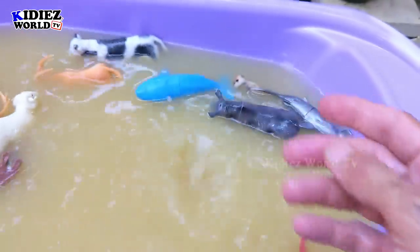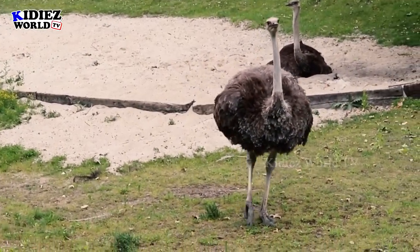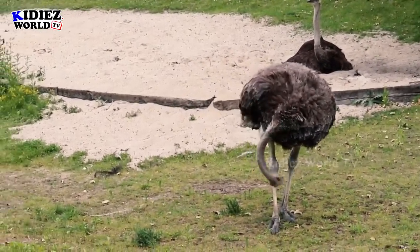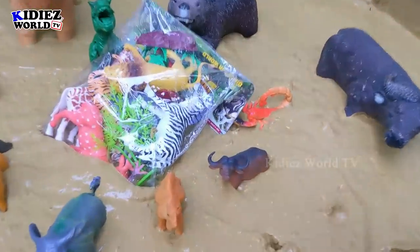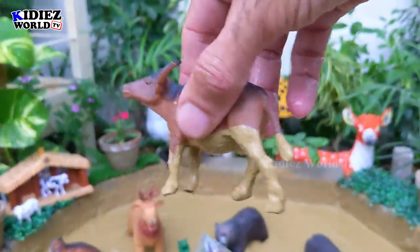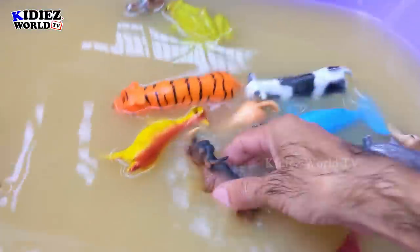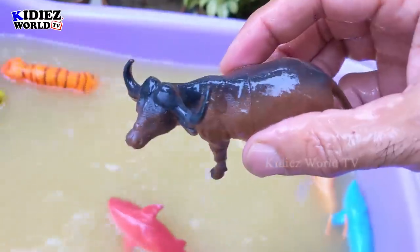The next one we have is buffalo. Buffalos are basically big wild animals. These are herbivorous animals but they have two dangerous horns on their head. Buffalo!